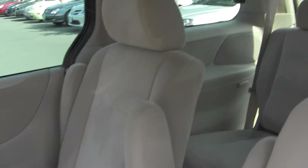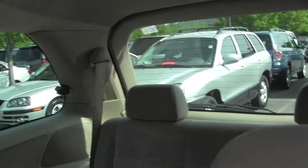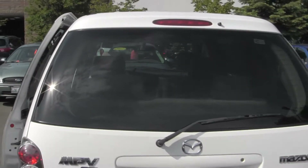A lot of interior space in these Mazdas, people really like them, and a lot of space for your crew. If you're carting people around, this is a great car for you. We have other minivans down here too, if you like a different look or style, give me a call down here.